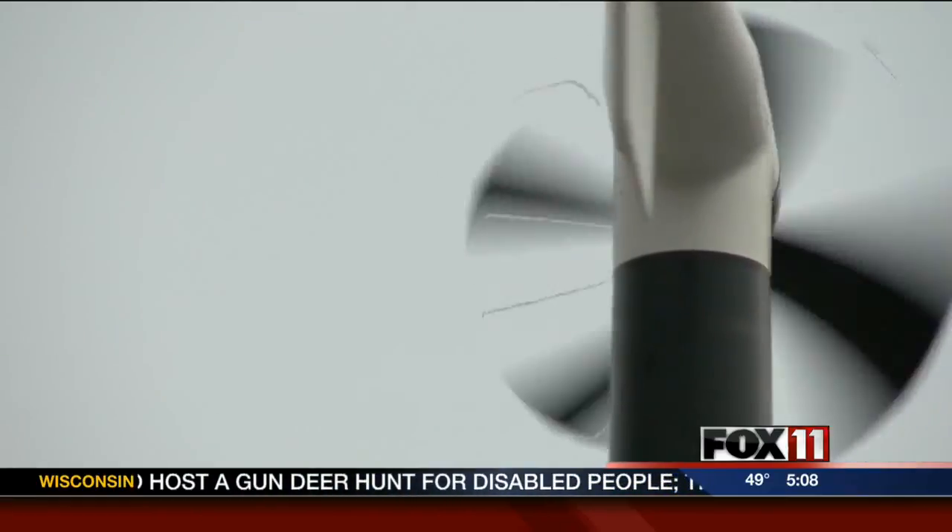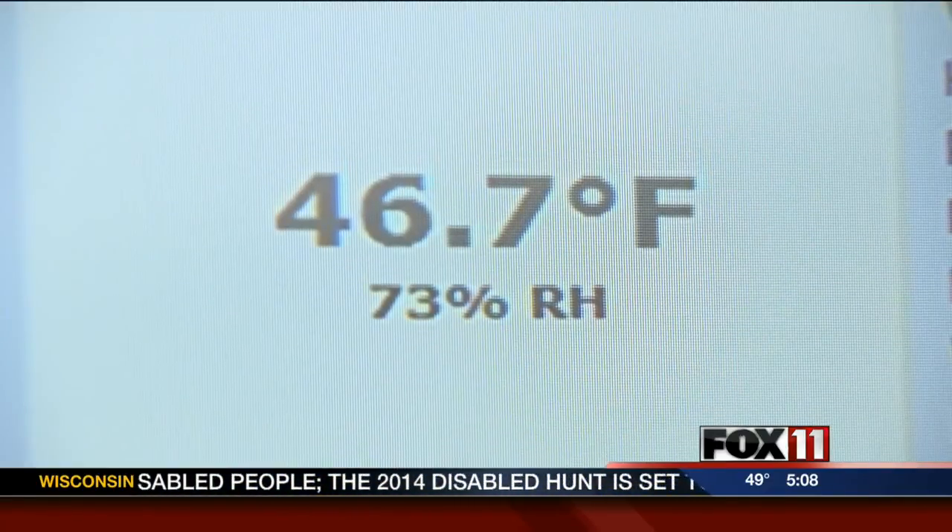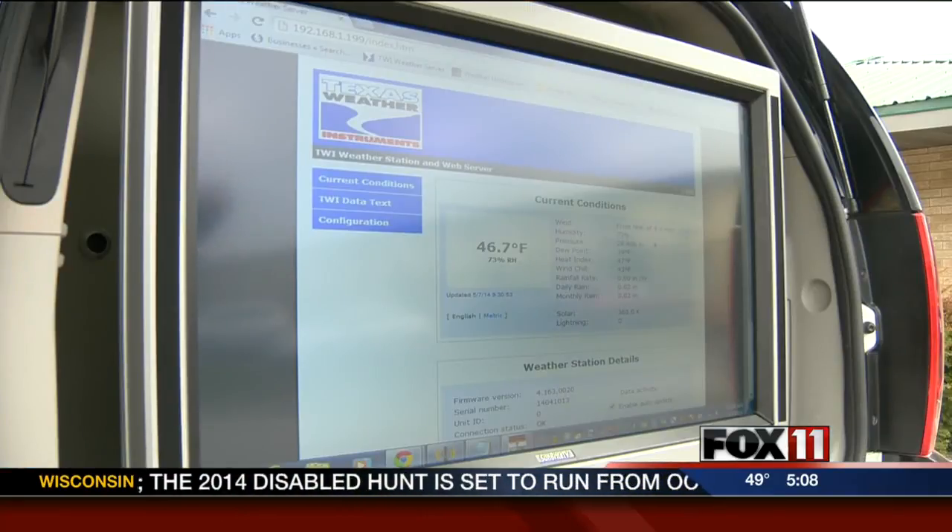There's even a full package of weather sensors on the roof, taking the latest weather conditions from temperature to wind speeds and even rainfall amounts. All that information is shared on the Internet through a website called Weather Underground.